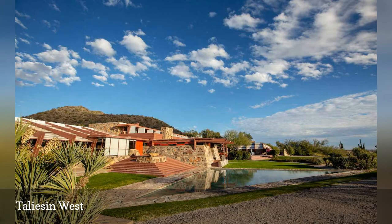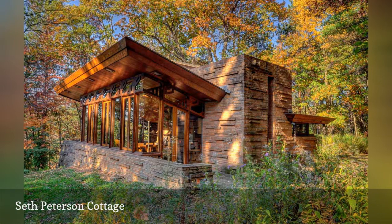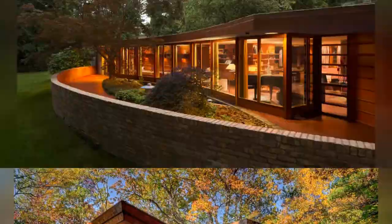The Seth Peterson Cottage is one of Frank Lloyd Wright's lesser-known homes — a modest 880-square-foot house designed in 1958 and located on a wooded site on Mirror Lake near Wisconsin Dells. The cottage is perched on a steep hill and features local Wisconsin stone buttresses and walls, a monumental chimney and central fireplace, and ribbon windows in the bedroom.